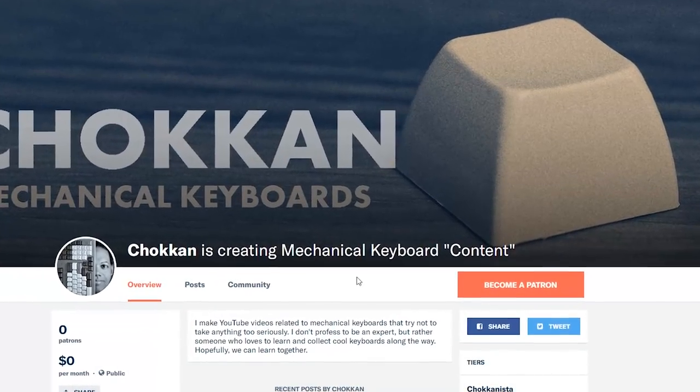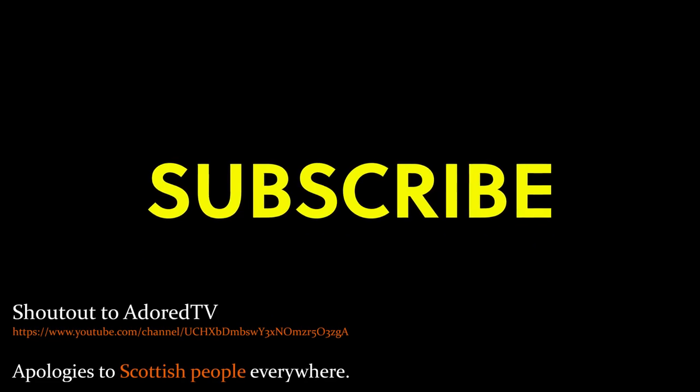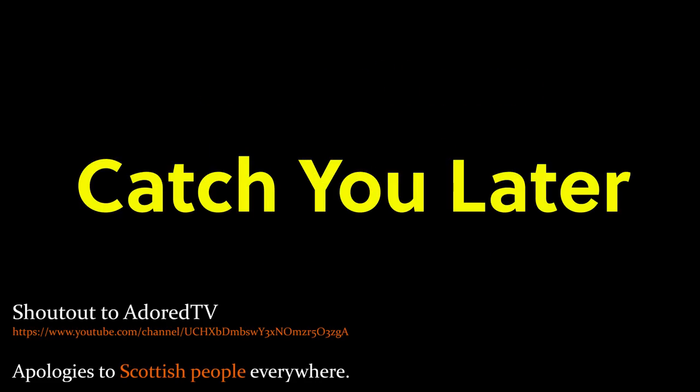So what do you think of the crazy amount of switches we have to choose from these days? What should I try next? Let's see if we can get as many comments as there are MX switch variants. I'll catch you later guys.